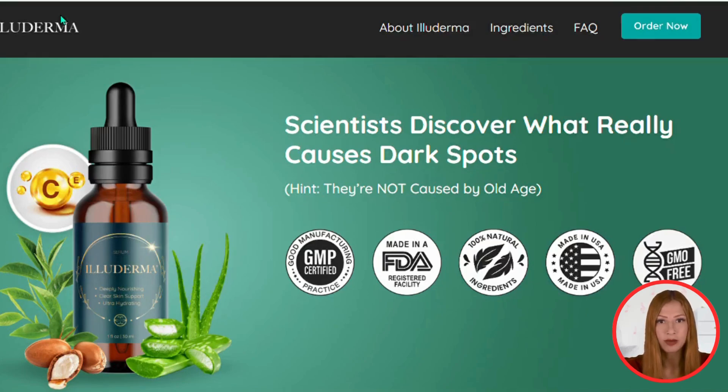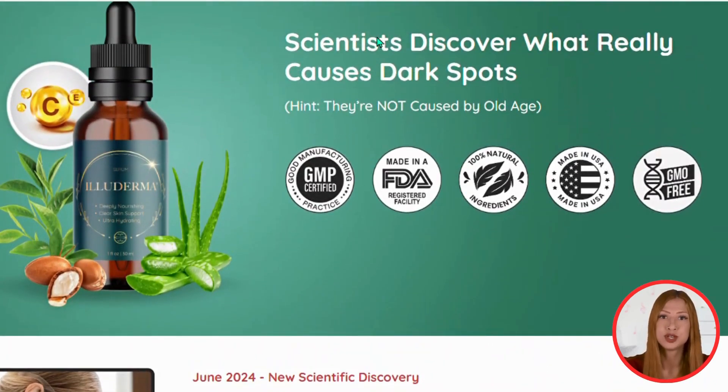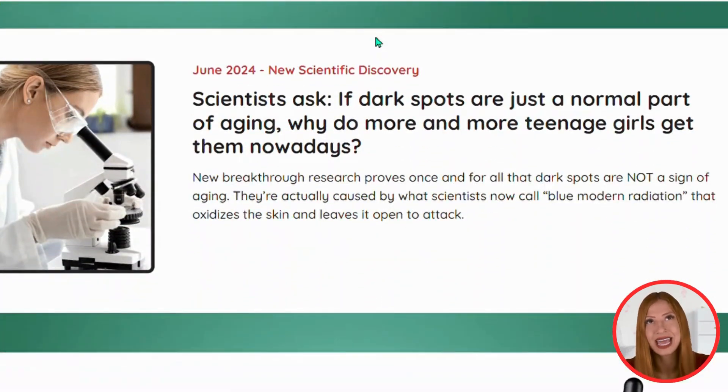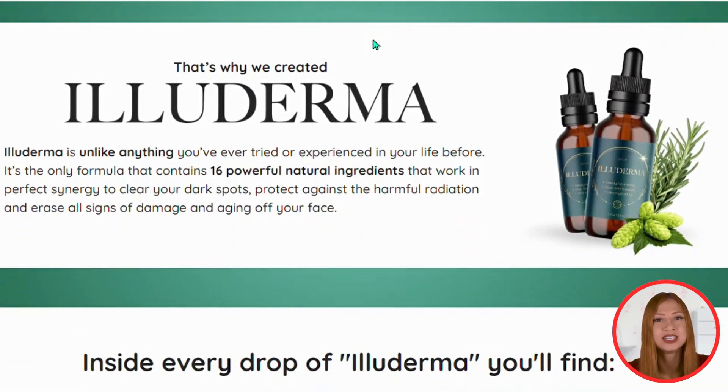Hello, everyone. Welcome to this analysis about Alloderma. I'm going to tell you all about it. Today, I'm going to share with you a secret that can transform your skin. This extraordinary serum not only removes dark spots from your face, but also boosts collagen production and fights aging fine lines. Let's discover more about Alloderma together.